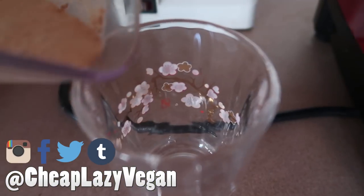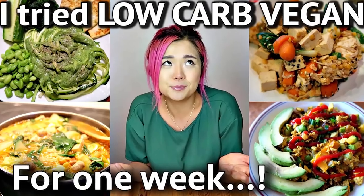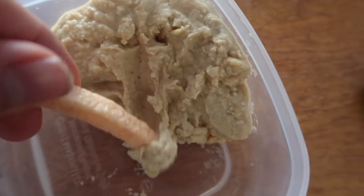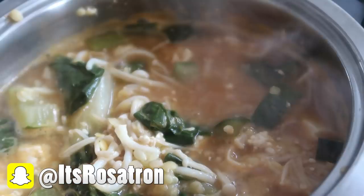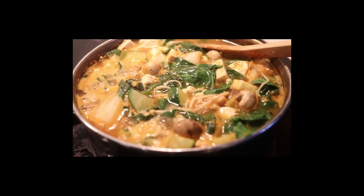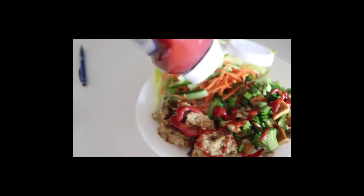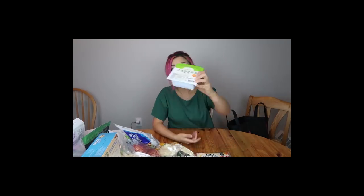Hello everybody! Welcome back to Cheap, Lazy, Vegan! Today is the final episode of my 'I Tried Low Carb Vegan for a Week' series. In this video, I'm going to show you guys what I ate on days 5, 6, and 7 of my low carb week. If you haven't seen my previous videos in this series, I'll leave links down below in the description. Without further ado, let's continue with what I ate in a week as a low carb vegan, part 2.